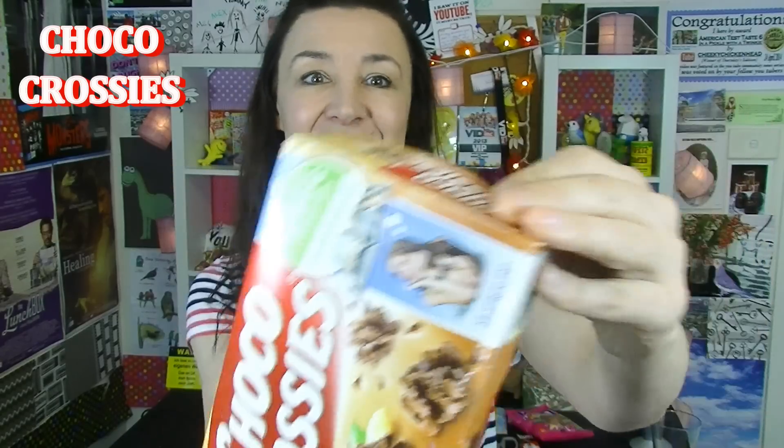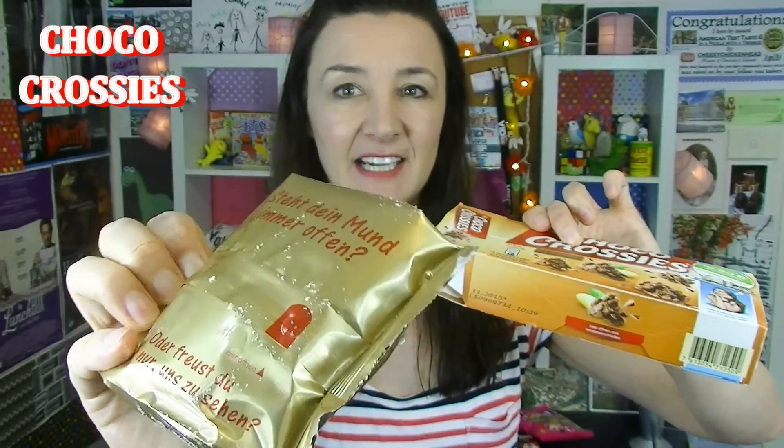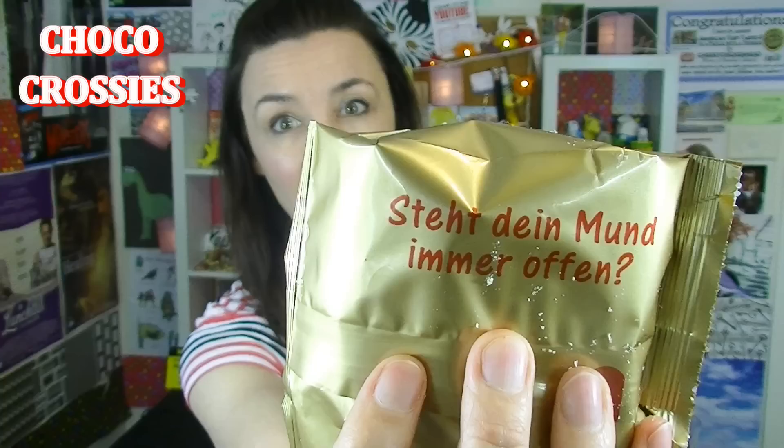Choco Crossies. Look at that — that's the German version of me, if I was better looking and a billion years younger. This is what the little packages look like inside — you get two of those. These are made by Nestle. I'm going to attempt to read this.